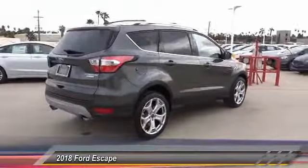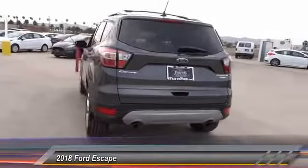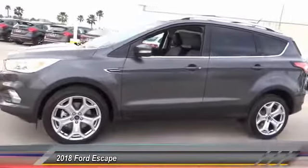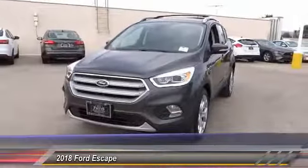This vehicle has less than 100 miles. Here are some of this vehicle's great options: anti-lock brakes, navigation system, backup camera, remote engine start, Bluetooth, driver airbag, air conditioning, alloy wheels, cruise control, and power locks.